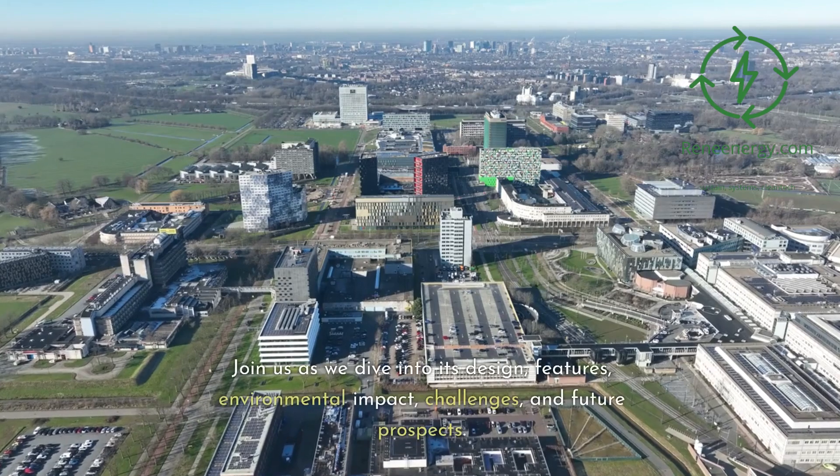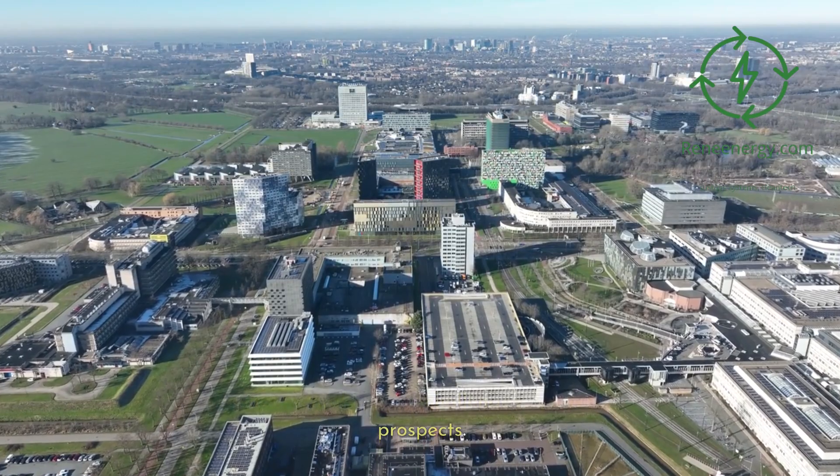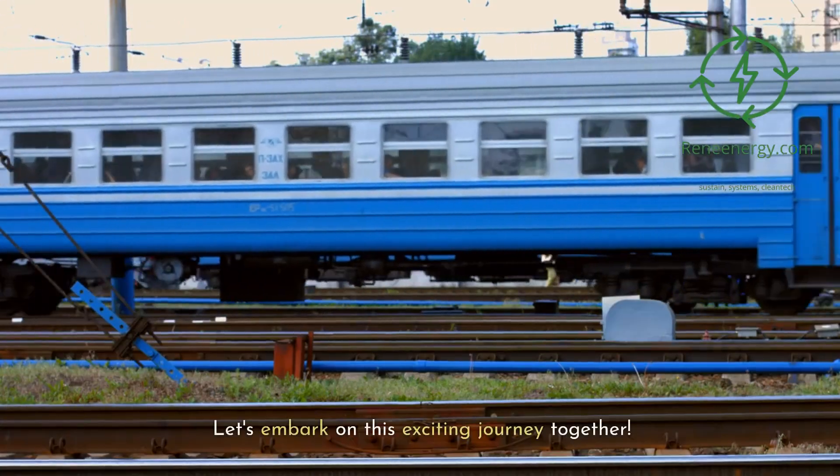Join us as we dive into its design, features, environmental impact, challenges, and future prospects. Let's embark on this exciting journey together.